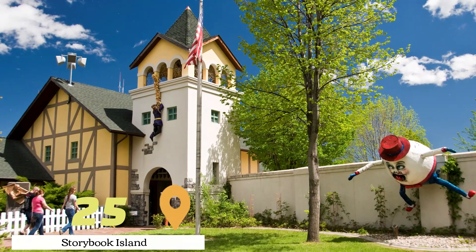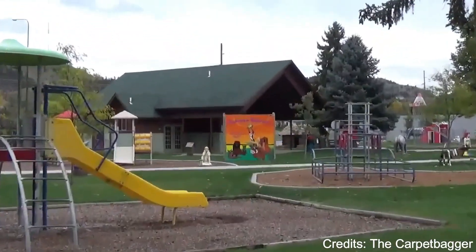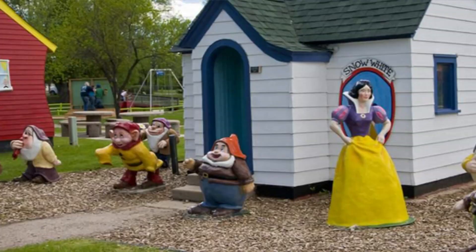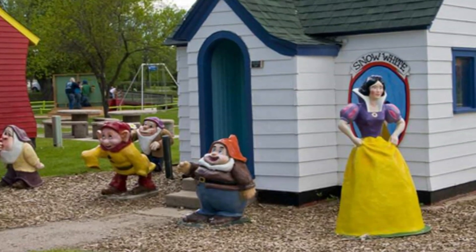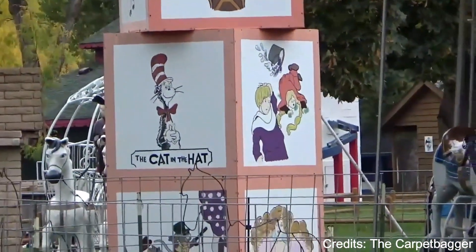At number twenty-five, we have Storybook Island. This family-friendly amusement park in Rapid City features a variety of attractions based on popular children's stories and characters. The park includes play areas, a carousel, a train ride, and a variety of interactive displays.